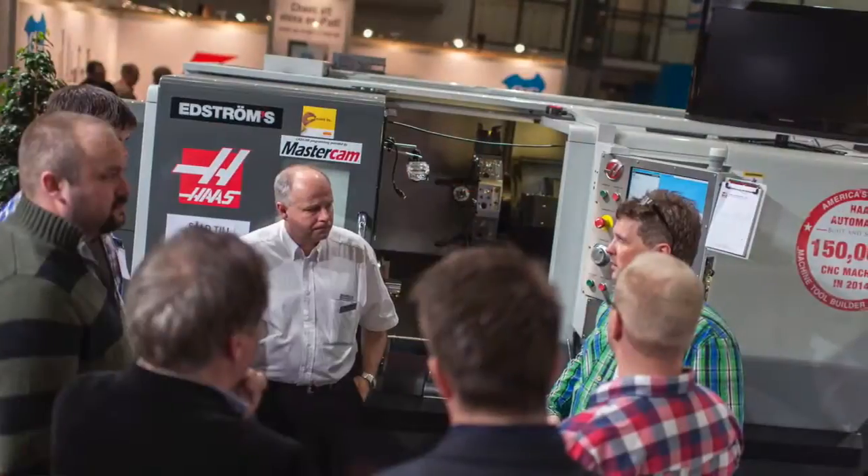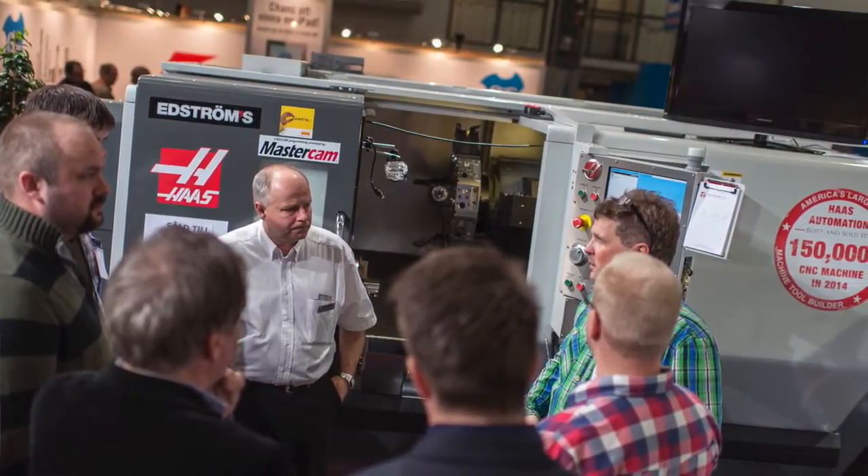If you look at the DS30 SSY, it's a new generation of machine that Haas is building. DS meaning dual spindle — two spindles — SS superspeed, and the Y-axis. This type of machine was not existing seven years ago when we were building our 75,000th machine.